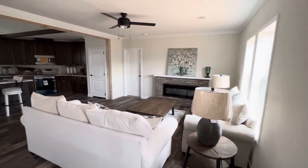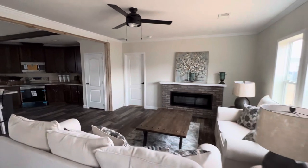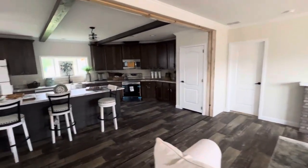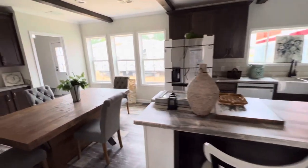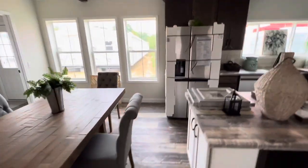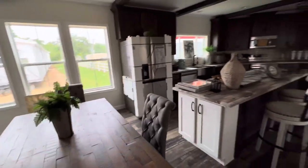Alright guys, 32 by 84 Sunshine. This is the Prime — I think it's a four bedroom, three bath. We'll about to see.